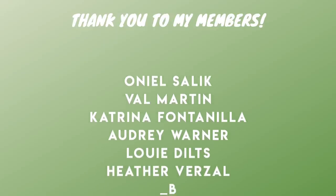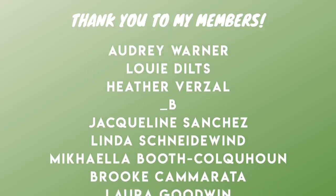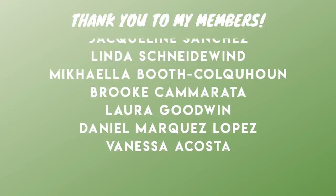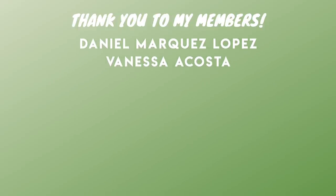We also have some new members, so thank you: O'Neal, Val, Katrina, Audrey, Louie, Heather B, Jacqueline, Linda, Michaela, Brooke, Laura, Daniel, and Vanessa. You guys are the best and I'll see you in my next video.